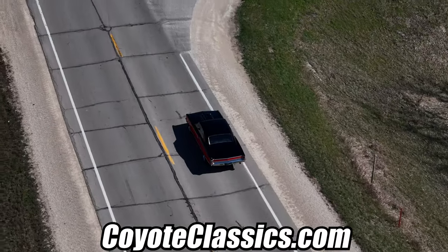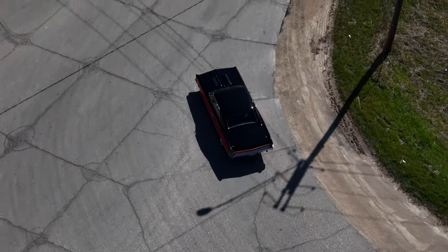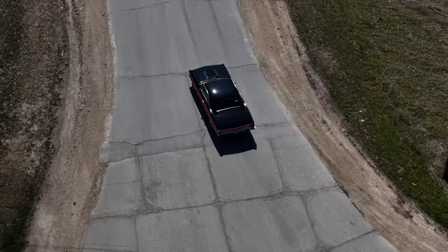Check it out on the website coyoteclassics.com. Thanks for watching, and we'll see you next time. This thing's pretty fun to drive.